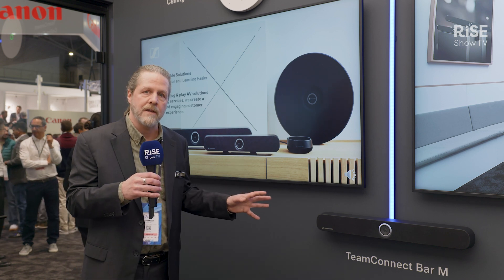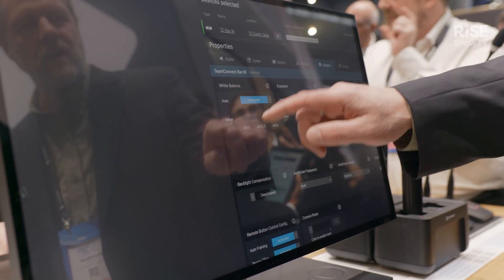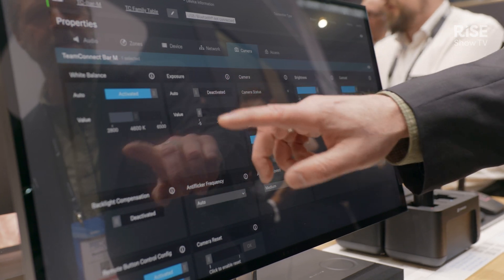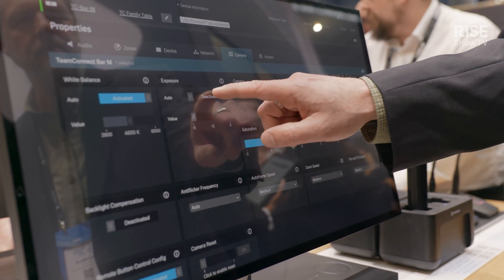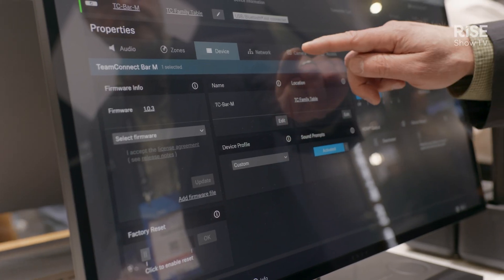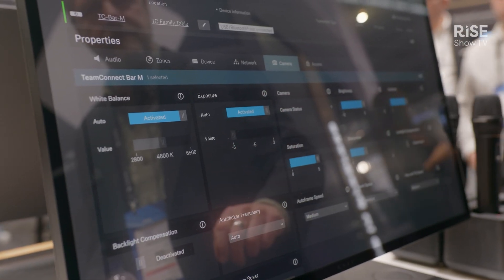We also have great control of it with our Control Cockpit software. It's free software so that you can monitor these bars, make adjustments if needed, and do firmware updates as well. Easy to use — bring your own device or scale across the campus.